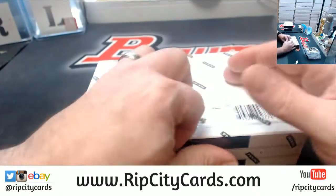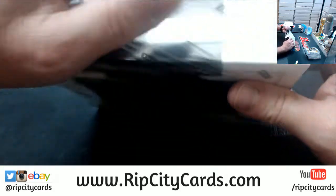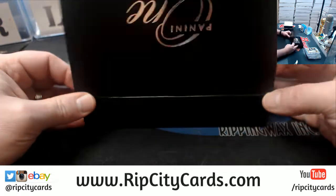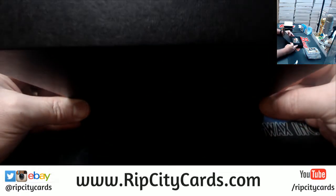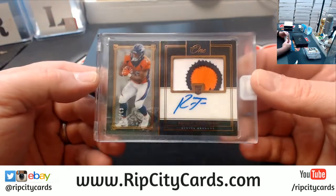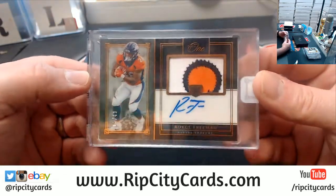For the most part you're getting like one or two vet-type deals out of a case so far. Got a Royce Freeman, $2.49 for the Broncos, three color.